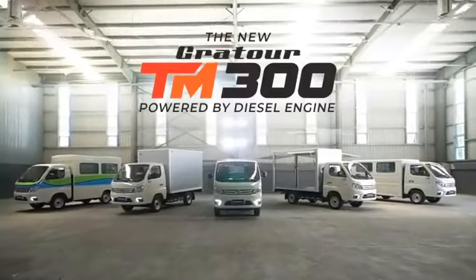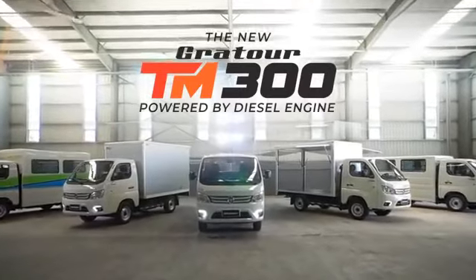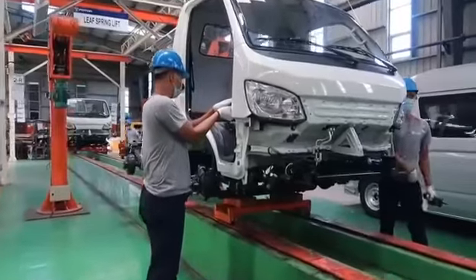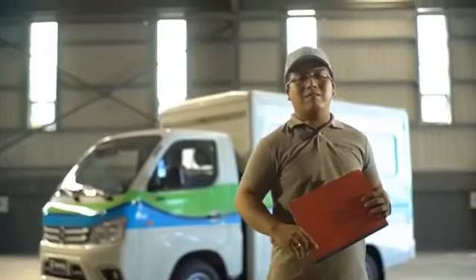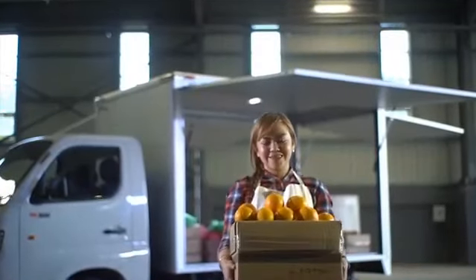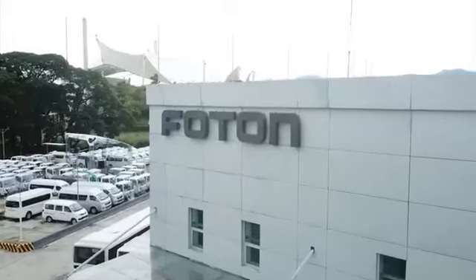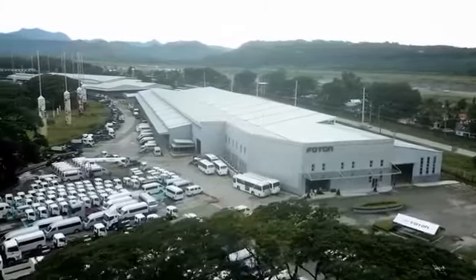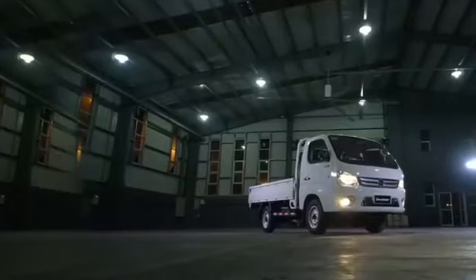Introducing the Gratur TM300, now powered by diesel engine — a truck with leveled up features assembled by Filipinos for Filipinos who are determined to level up amidst the new normal challenges. Each single unit of the Gratur TM300 is assembled locally at the Photon Motor Philippines assembly plant in Clark Freeport Zone, Pampanga.